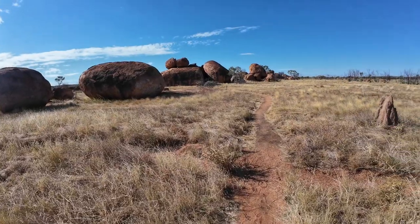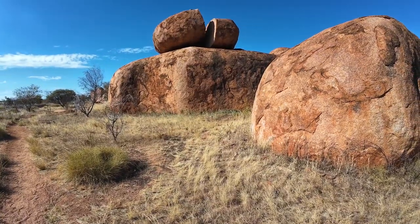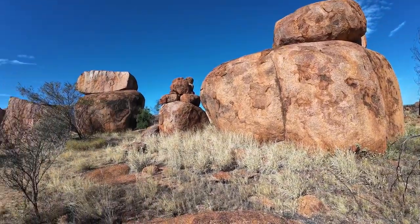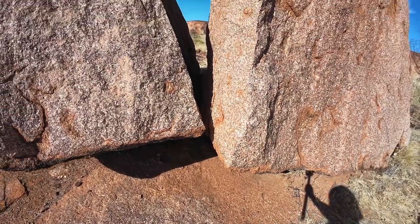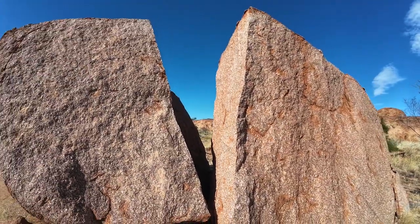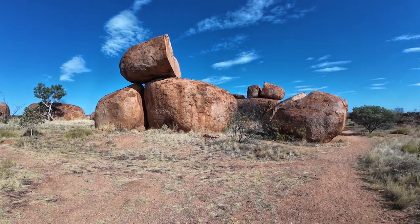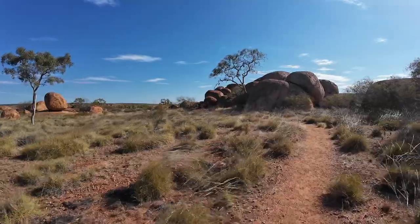How the Devil's Marbles Formed: The spectacular arrangements of boulders that make up the Devil's Marbles are in fact the result of breaking down rather than a building up of rocks. The marbles are remnants from a solid mass of granite, the bulk of which still lies underneath them. Around 1,700 million years ago, molten magma squeezed through ancient sandstones of the Earth's crust and cooled into hard granite rock.